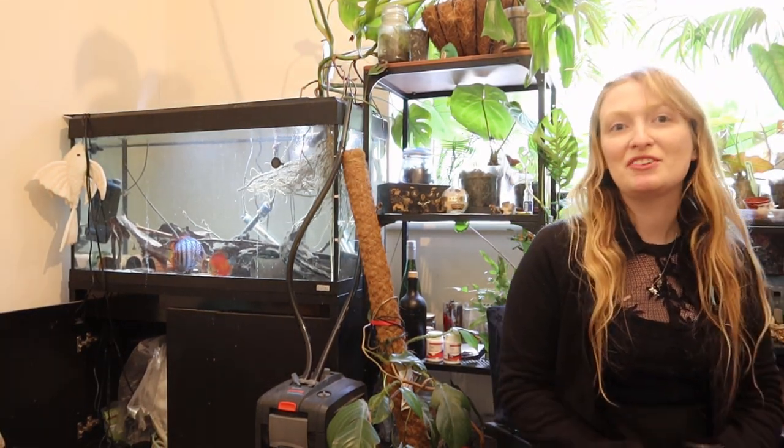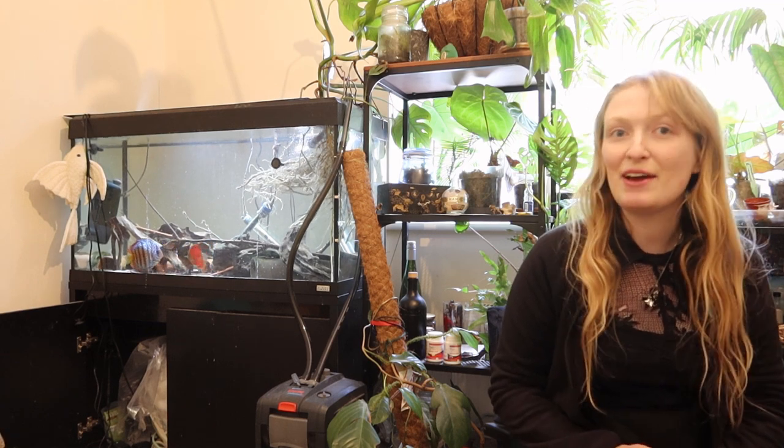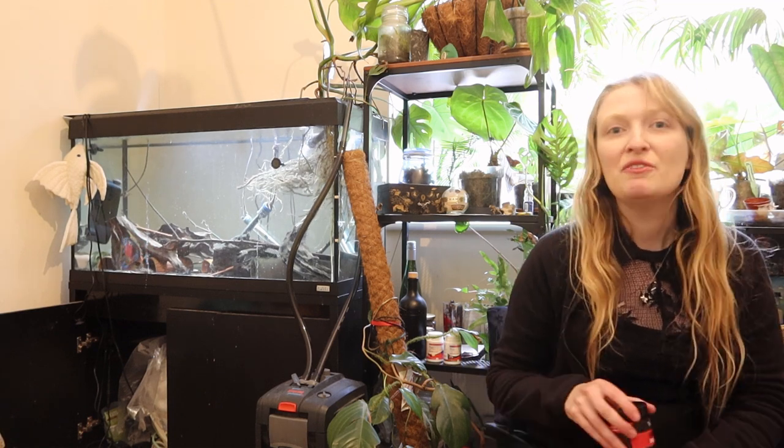Hi everyone, my name is Rebecca. I'm a fish biologist and ichthyologist and also a PhD student. I specialise and study the evolution of loricariid catfishes, also known as plecos, whiptail catfishes, L numbers — we're in the family Loricariidae.